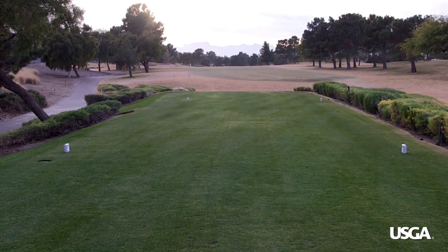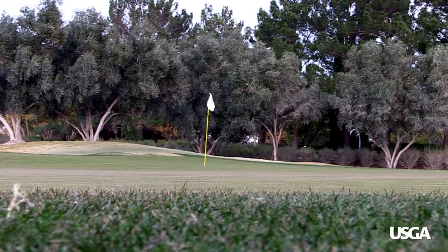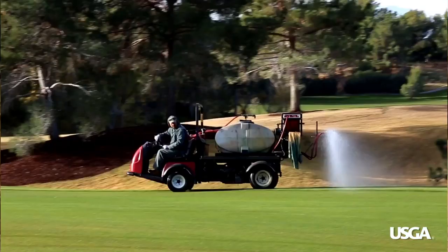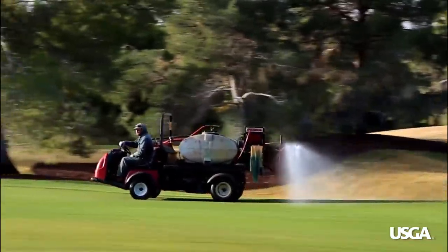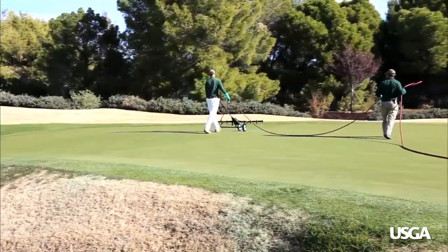Golf course superintendents apply a variety of products to protect the most important playing surfaces of the golf course, including the tees, the fairways, and especially the putting greens. Superintendents carefully apply fertilizers, plant protectants, and wetting agents to safeguard plant health, promote growth, and even reduce water use.